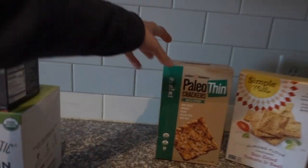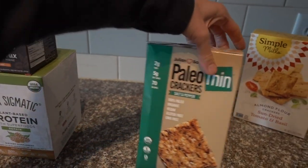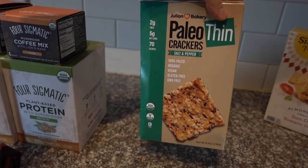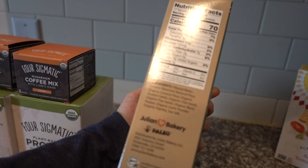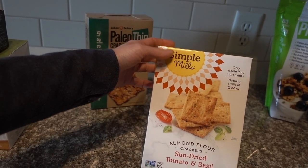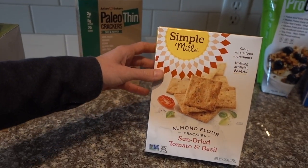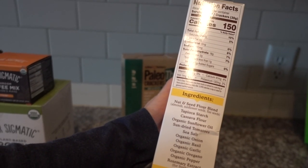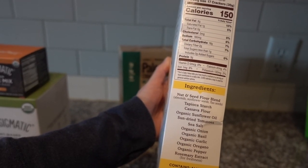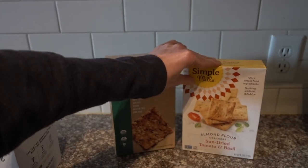From iHerb I got some Julian Bakery Paleo Thin Crackers with salt and pepper flavor — highly recommend these, they're delicious. They are made with almond flour and cassava flour, chia seeds, flax seeds, black pepper, garlic powder, and paprika, and sea salt. I can inhale this whole box. I've tried many Simple Mills Crackers before and I always end up liking them. At Costco they typically have the salted ones, but I saw these sun-dried tomato and basil crackers and wanted to give those a try. Made with a blend of almonds, sunflower seed, and flax seed, tapioca starch, cassava flour, sunflower seed oil, tomatoes, sea salt, onion, basil, garlic, oregano, pepper, and rosemary. I like Simple Mills — they have a lot of good products.